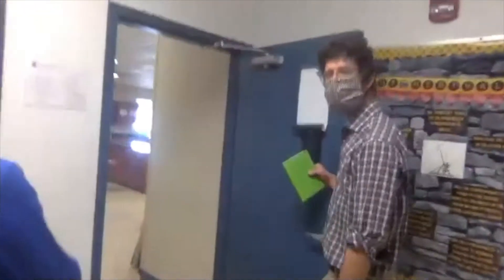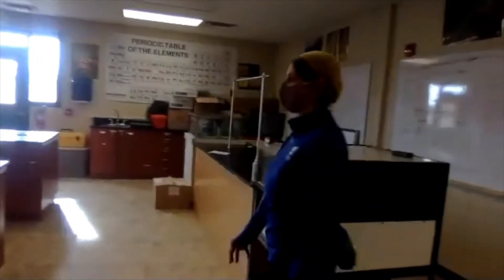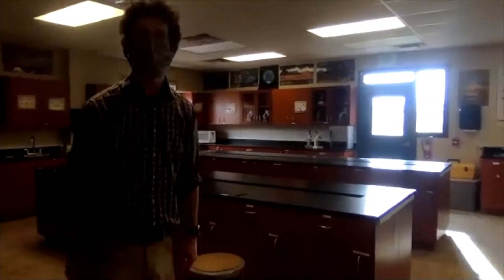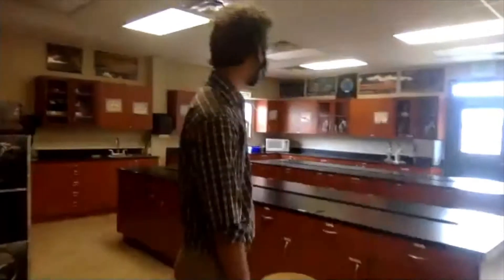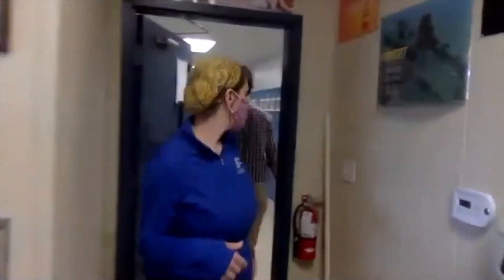Next is our science lab — the one most commonly used by middle school students. This is a pretty typical science lab space where students come to do their individual labs. As they get older, they can sign up to use this space for independent lab projects. Student clubs also use this side of the building — one current club is an arts and crafts club that uses the lab space for meetings since it's a good place to get messy.